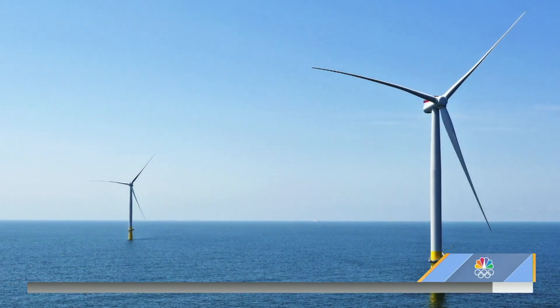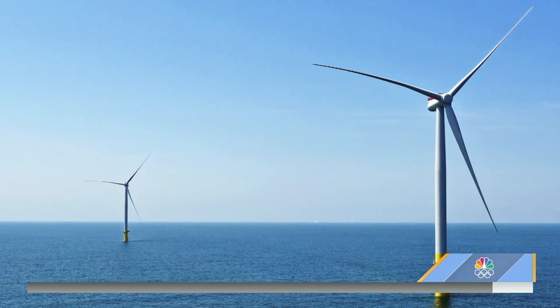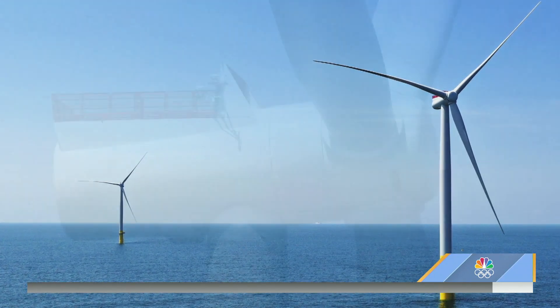Wind farms are as common in Iowa as cornfields. 57% of the state's energy comes from the wind turbines that dot the open landscape there. But providing that kind of clean wind energy to densely populated urban areas is another matter entirely.